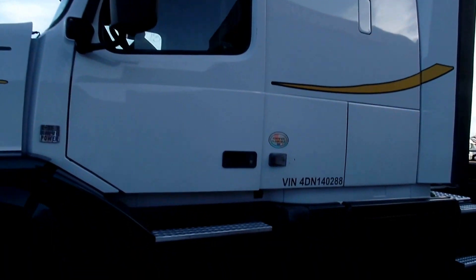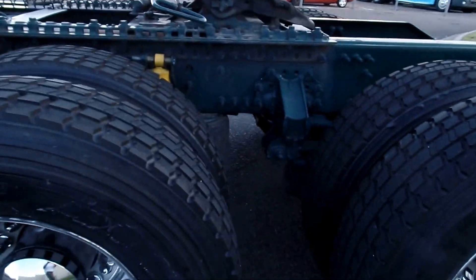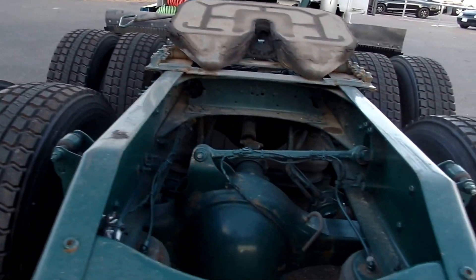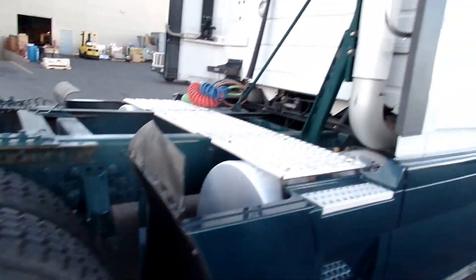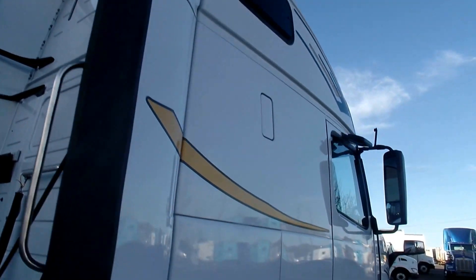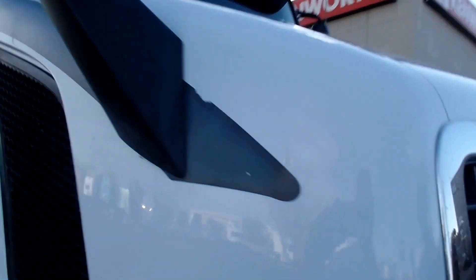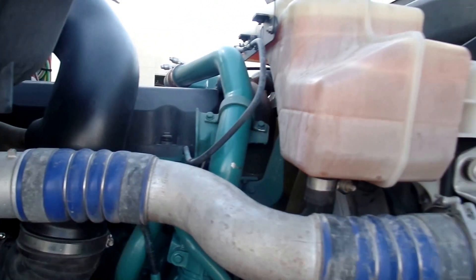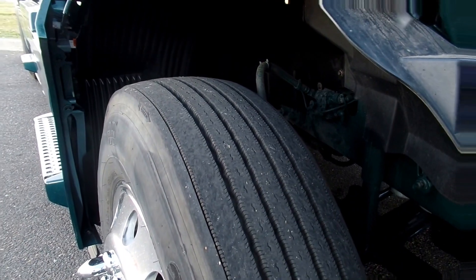You can see it's a nice clean truck. Good tread on these drive tires here. Nice clean engine. This truck has about 321 on the mileage. Good tread on the steers as well.